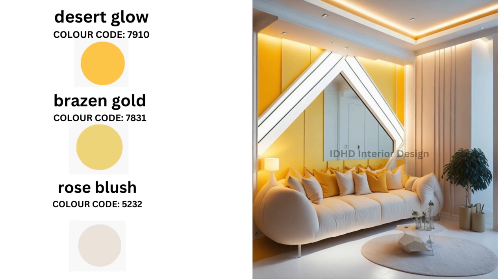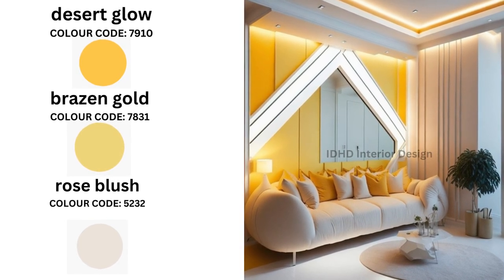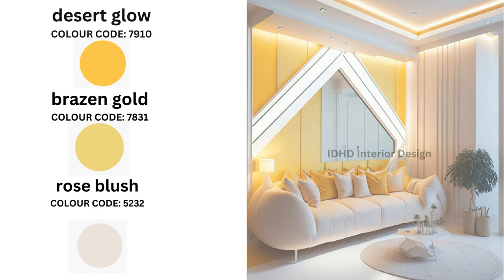Now let's explore a more intricate palette: Desert Glow, Brazen Gold, and Rose Blush. Desert Glow brings warmth to your space, Brazen Gold adds a touch of luxury, and Rose Blush introduces a hint of romance. This combination is a masterpiece of ambiance. You can use velvet or other luxurious fabrics to add a touch of glamour to the space.